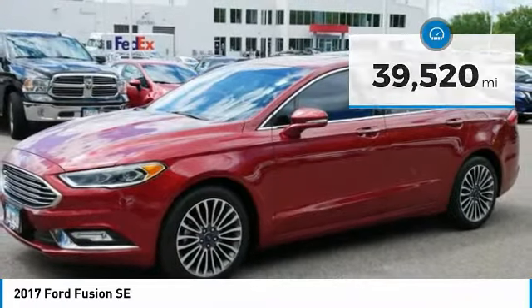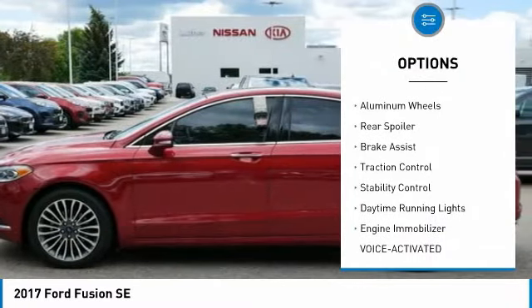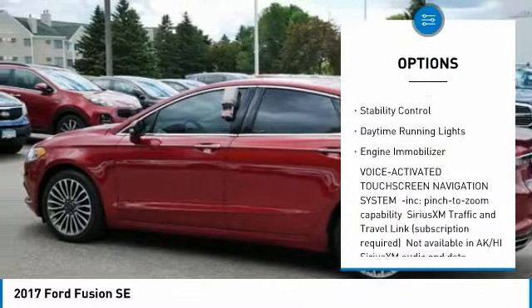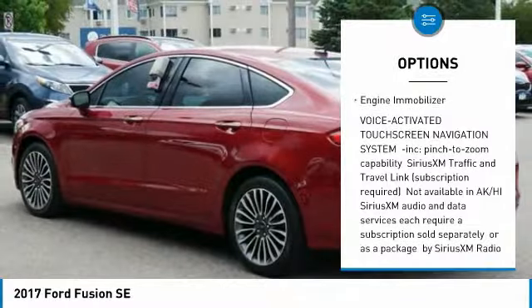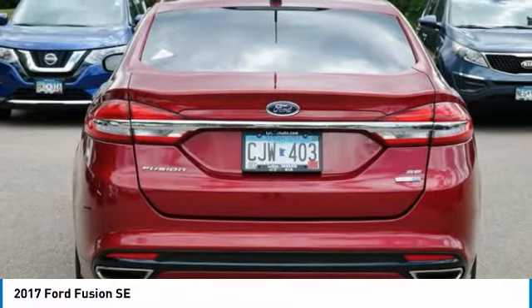Here are some of this vehicle's great options: tire pressure monitor, turbo-charged, all-wheel drive, aluminum wheels, rear spoiler, brake assist, traction control, stability control, daytime running lights, engine immobilizer.